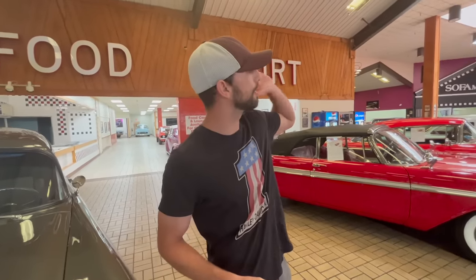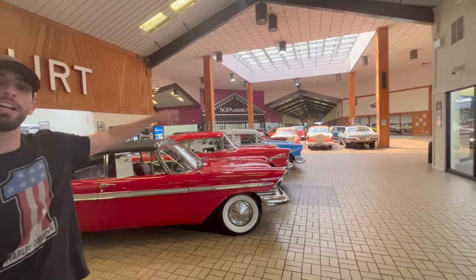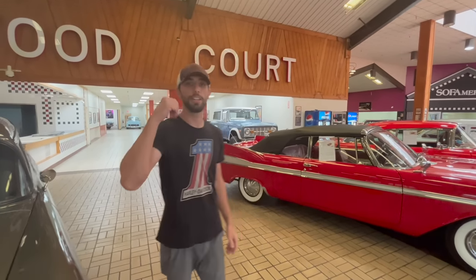One of the coolest things ever is an abandoned mall that they turned into a classic car dealership. You can see all the way down - it's classic cars the whole way. They have an auction coming up here the 11th through the 15th, and what I thought we would do is take a look at some of the vehicles that are for sale, starting out here in the food court.